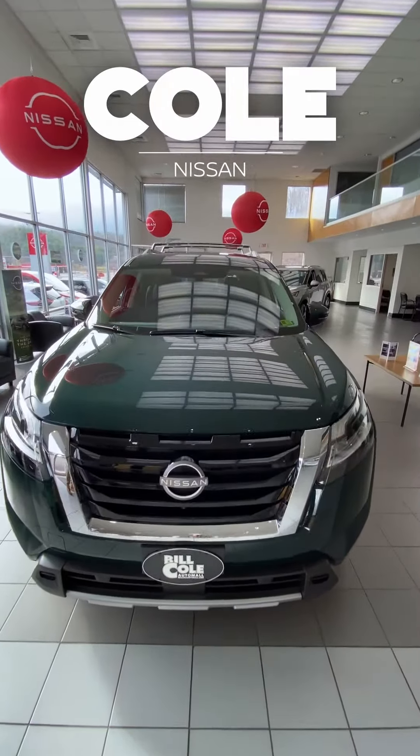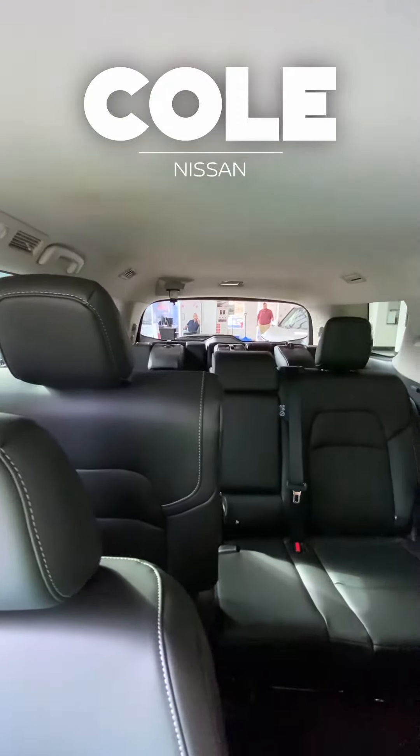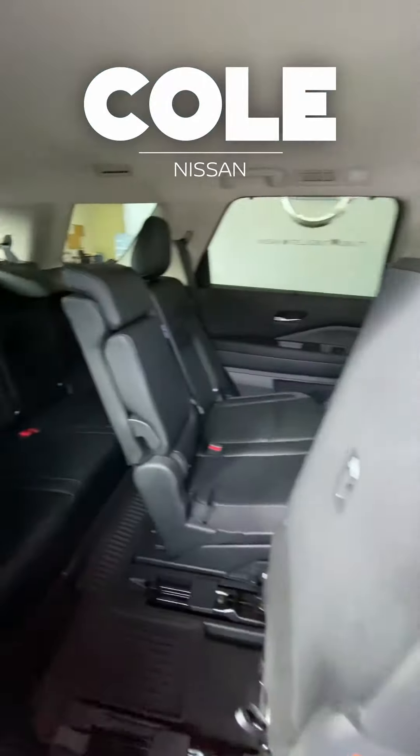Alright Tanner, tell us a little bit about this bad boy right here. So we're starting with the Pathfinder — we got a huge third row. Starting in the back, we got an EZ Flex second row, so really just a touch of a button to pop the seats up. Super convenient to get to the back.